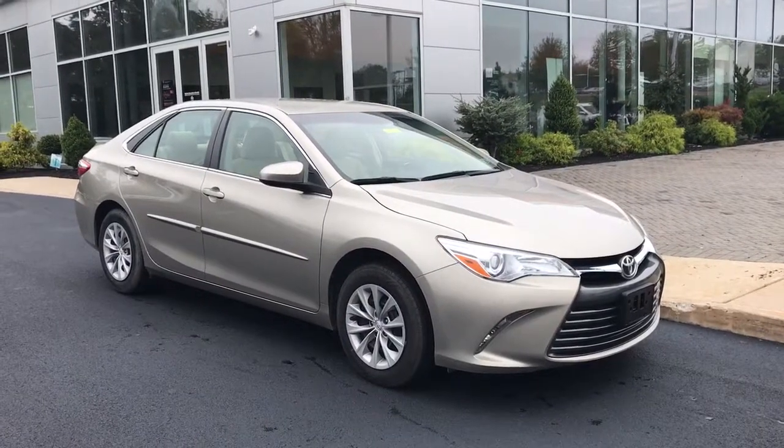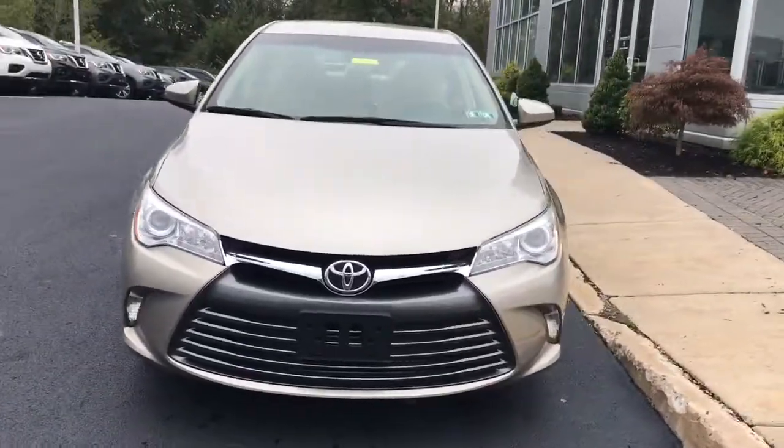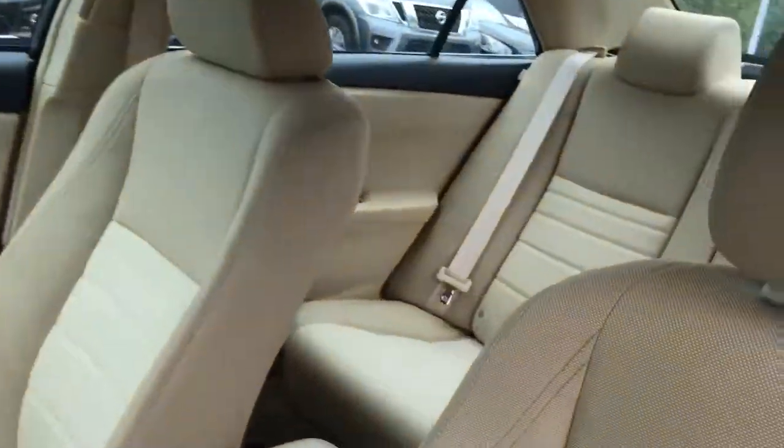Look no further than the 2017 Toyota Camry. This vehicle is an outstanding buy with fewer than 35,000 miles on the odometer. This captivating Camry is the ideal family sedan.